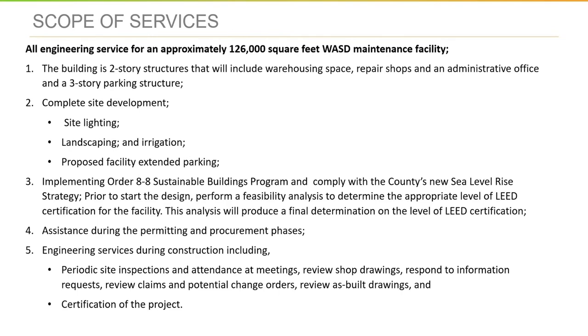The work also includes complete site development including site lighting, landscaping, irrigation, and extended parking. The scope also includes implementing Order A-A Sustainable Buildings Program and complying with the county's new sea level rise strategy. Prior to starting the design, the selected consultant will be required to perform a feasibility analysis.